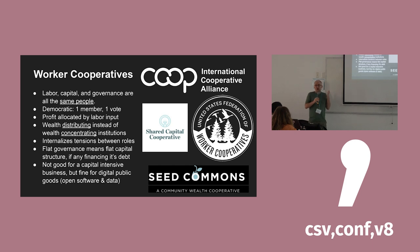A worker co-op is a relatively extreme version of how you might allocate those roles. In a worker co-op, labor, capital, and governance are all embodied in the same individuals. It's a flat democratic organization where each member has one vote. Profit, if there is any, is allocated not based on how much money you invested, but based on how much work you did — typically in proportion to hours worked over the year profits were generated. This structure internalizes the unavoidable tensions between workers, investors, and those with governance power — it doesn't make those tensions go away, but makes them more transparent and allows more productive conversations.